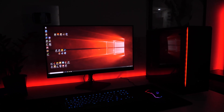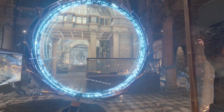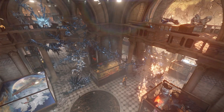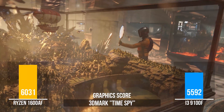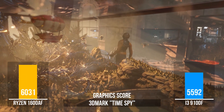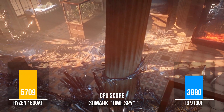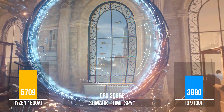We decided to test eight popular games and two benchmarks. The first is 3DMark Time Spy, a modern test that will show us the real gaming performance of the PC and CPU. This benchmark is made with DirectX 12. The Ryzen 5 scores about 6,000 points, while the Intel Core i3 scores around 5,500. The 1600AF is ahead of the 9100F by a large margin.